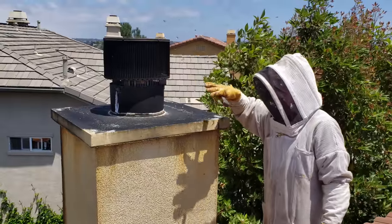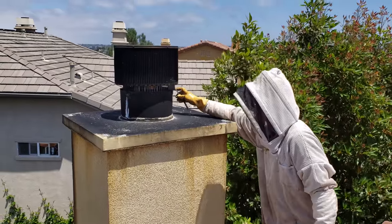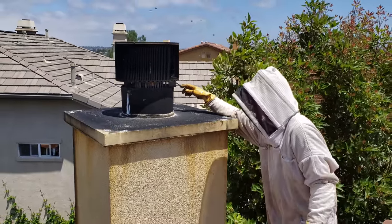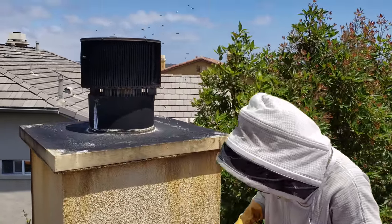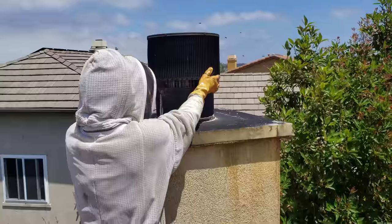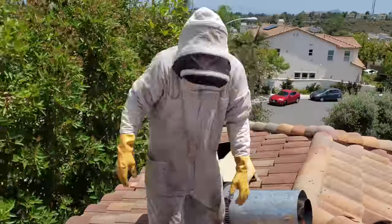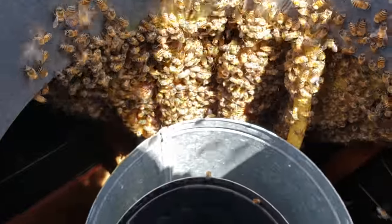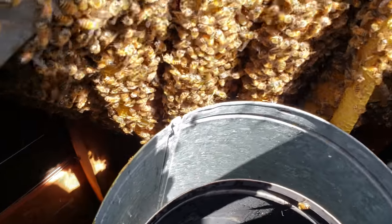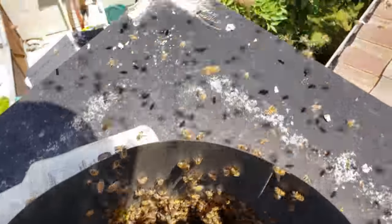I'm predicting that the beehive is right around here because they're diving into the skirt and then going down, and they're probably right in this area. Let's see if you're right. Here we go!